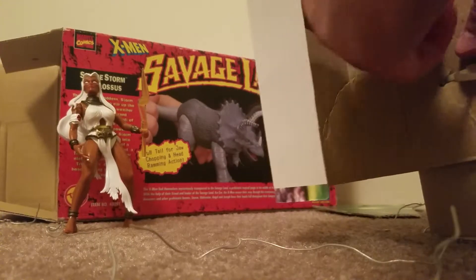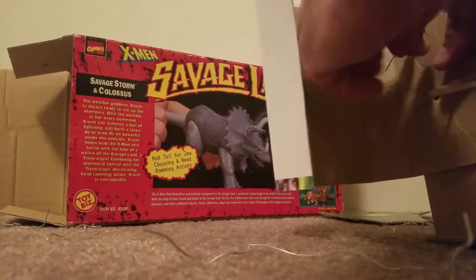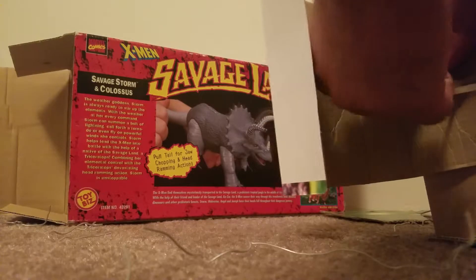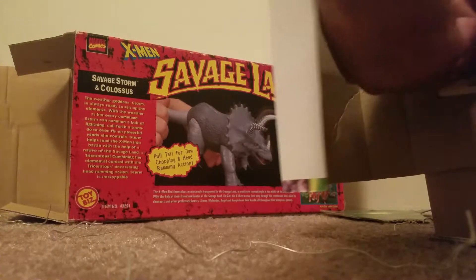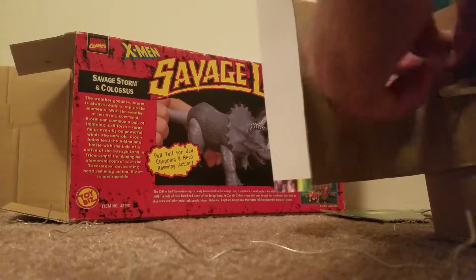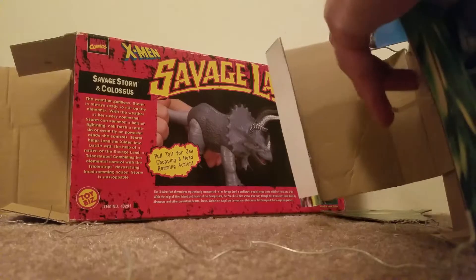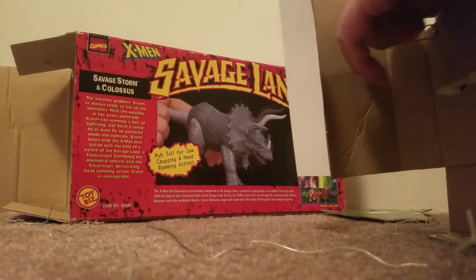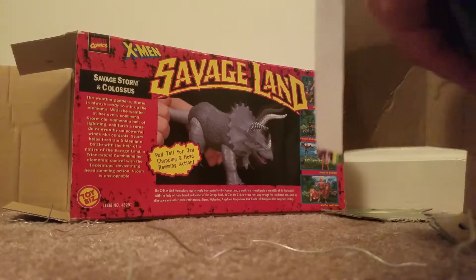Reading the box — it talks about Storm. It says: 'The weather goddess Storm is always ready to stir up the elements. With the weather at her every command, Storm can summon a bolt of lightning, call forth a tornado, or even fly on powerful winds she controls. Storm helps lead the X-Men into battle with the help of a native of the Savage Land, Triceratops. Combining her elemental control with the Triceratops' devastating head-ramming action, Storm is unstoppable.'